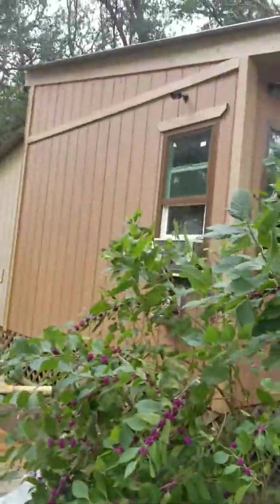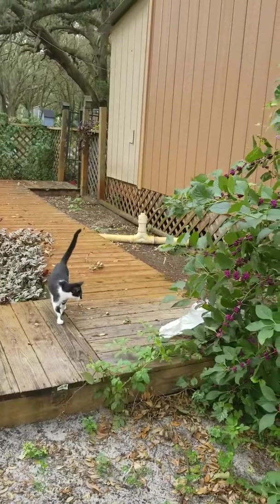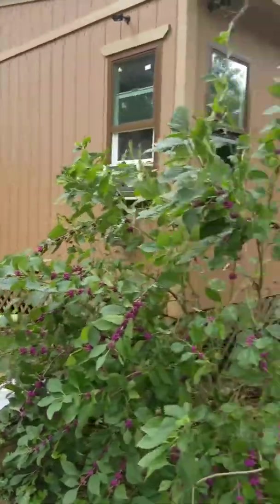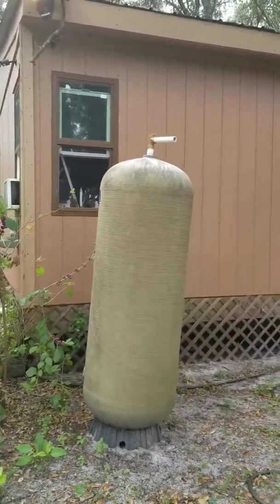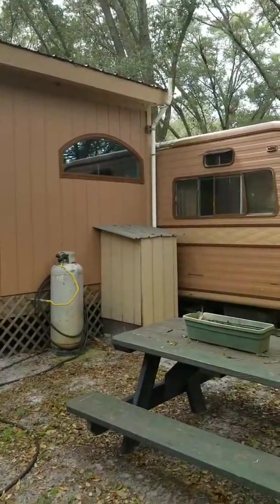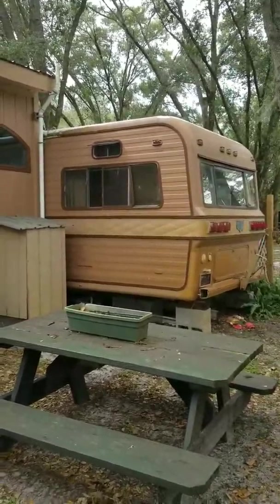This is the side of my house. This is going to be my water storage container. This is the back side of my house — my propane tank, my hot water tank. That window goes to my bathroom, and there you see the RV.